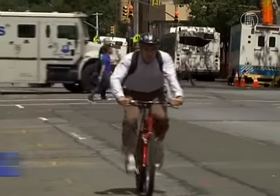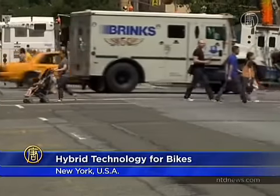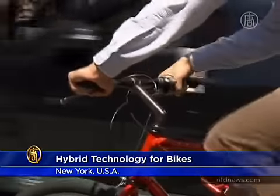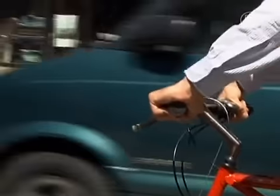A 22-year-old college graduate in New York has adapted hybrid car technology to a bicycle. He uses a flywheel to store energy generated by the brakes for use when the riding gets tough. If you're riding Maxwell von Stein's bicycle, you can get to your destination in a flash without having to work up a sweat.